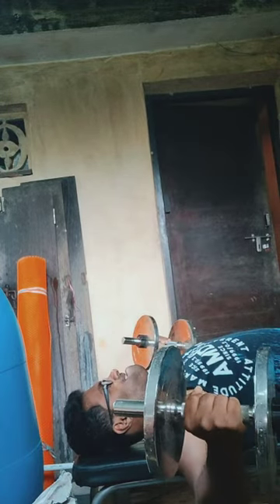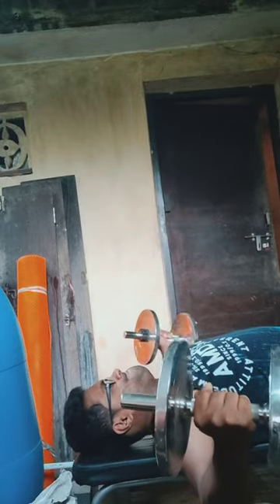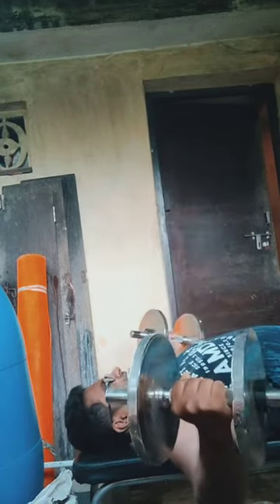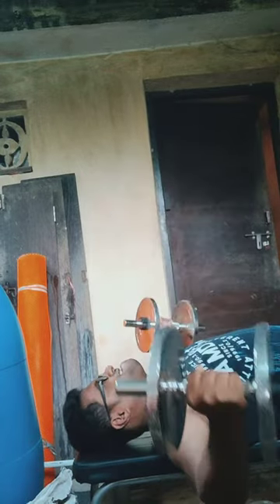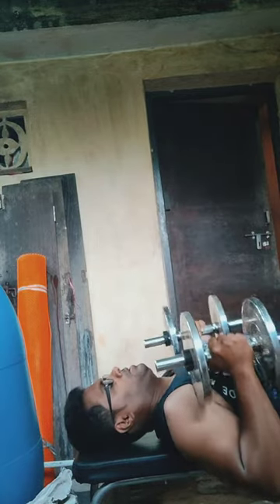I do not believe in a one-size-fits-all approach, nor do I have a bias toward any training method — everything is productive as long as it works for you. But as a natural athlete, try to cut down the sets and reps and focus on going all out. That's important.